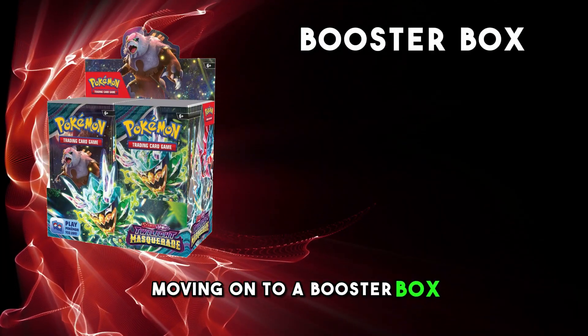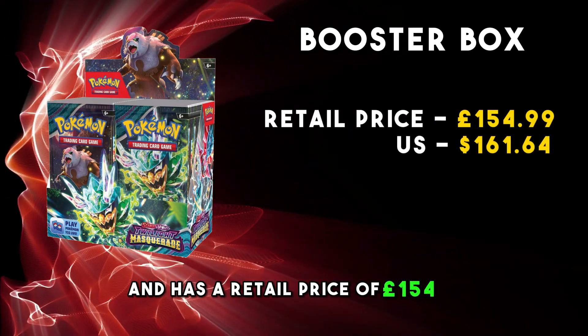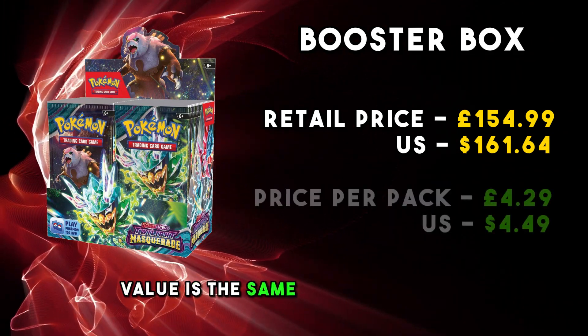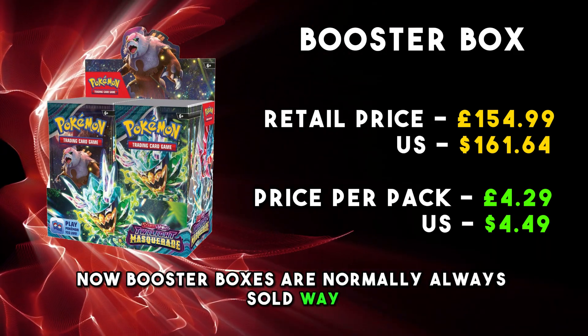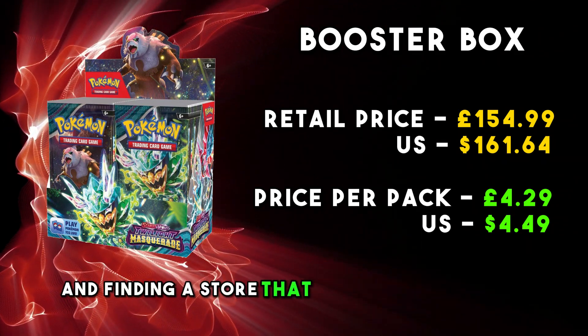Moving on to a booster box. A booster box contains 36 packs and has a retail price of £154.99, meaning that the price per pack value is the same as a single pack at £4.29. Booster boxes are normally always sold way below retail price, so it's worth shopping around and finding a store that has the lowest price.